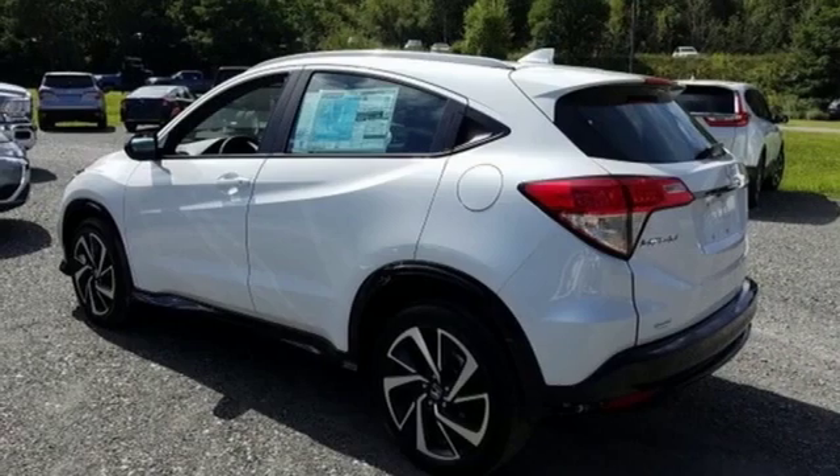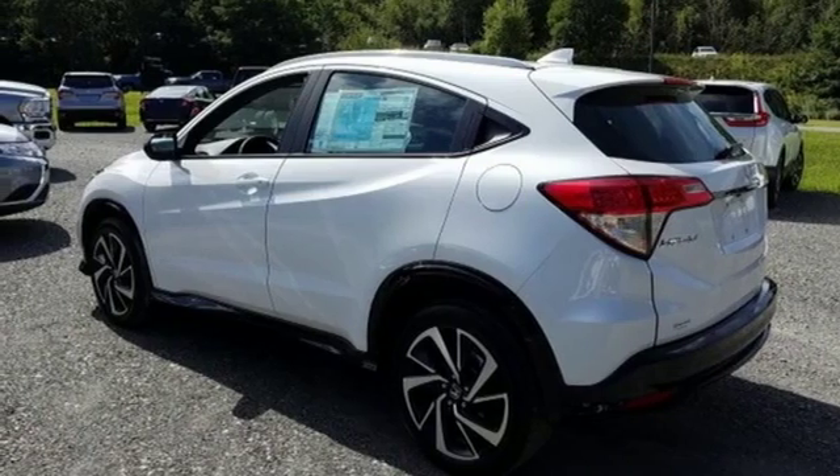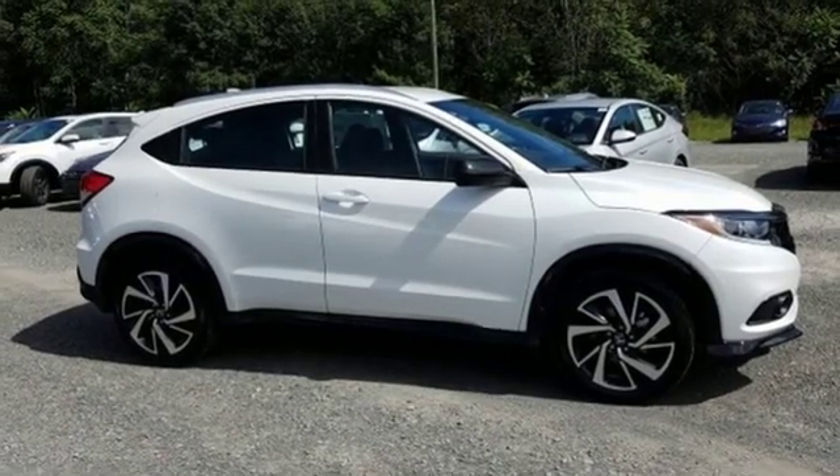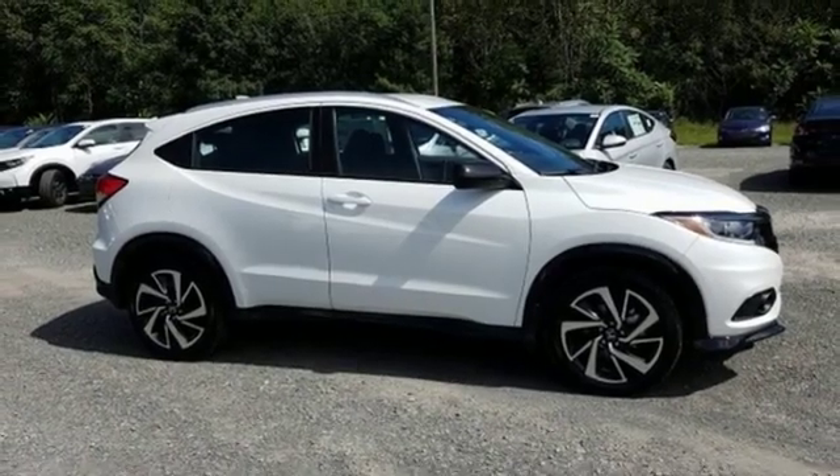Power windows and continuously variable automatic transmission. Honda has a world-renowned reputation for reliability. Stop in for a test drive and make it yours today.